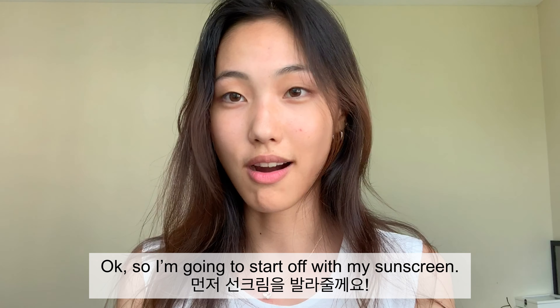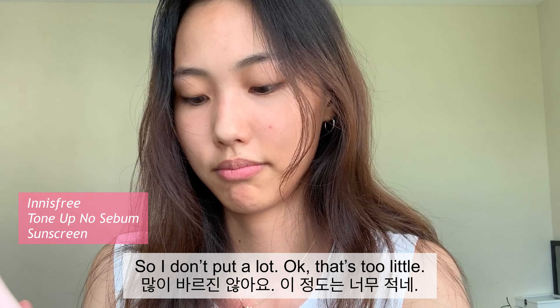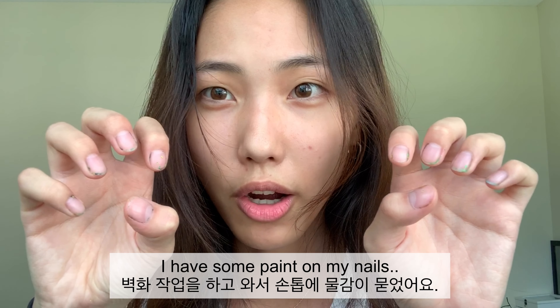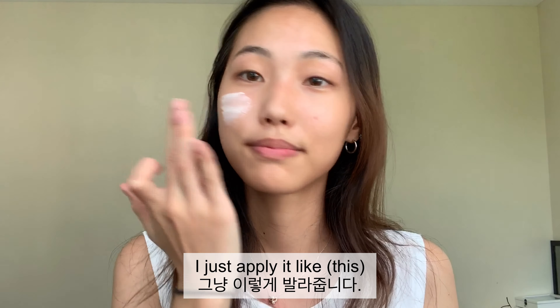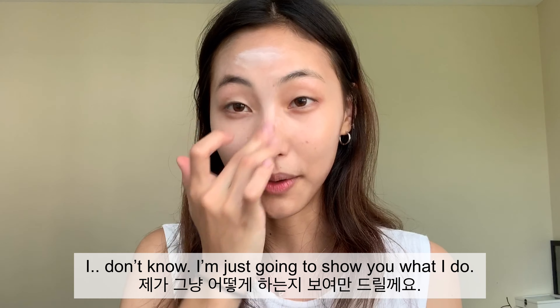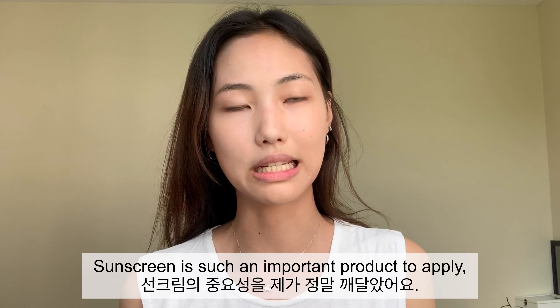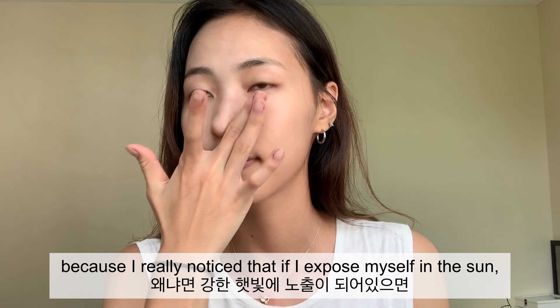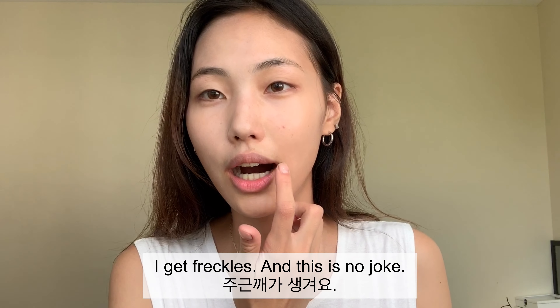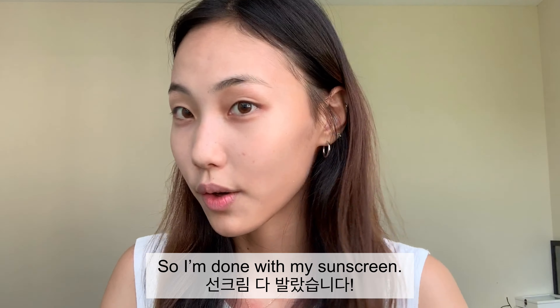I'm going to start off with my sunscreen. I don't put on a lot — I just apply it like this. Since I'm not a beauty YouTuber, I'm just going to show you what I do, not really try to teach you anything. Sunscreen is such an important product because I really noticed that if I expose myself to the sun I get freckles — I once thought I got a new mole. Now I'm done with my sunscreen.